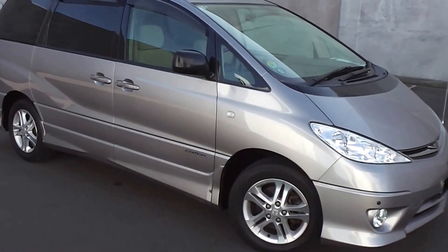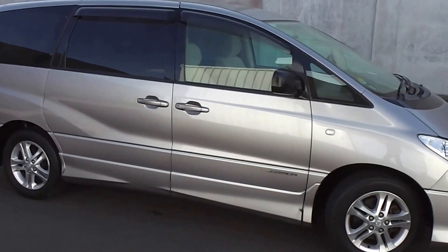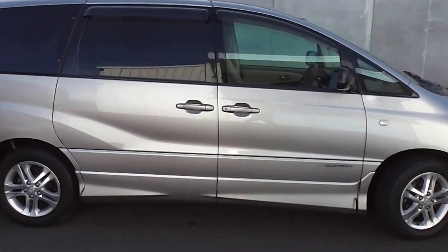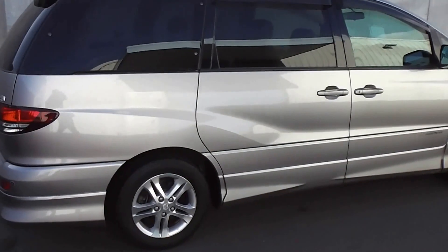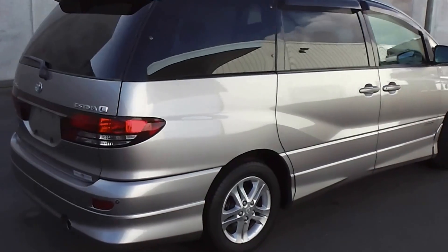Hi, Peter Day here. Take a look at this. It's a very tidy 2004 Toyota Estima Aeris — the G edition model. Eight seat people mover and it's travelled only 76,000 kilometres.